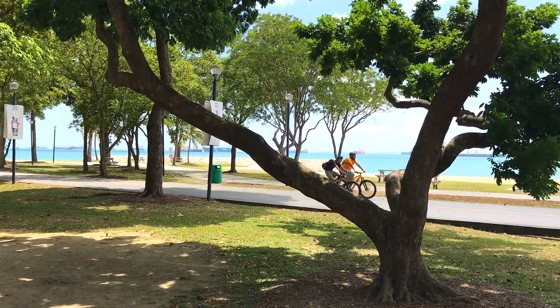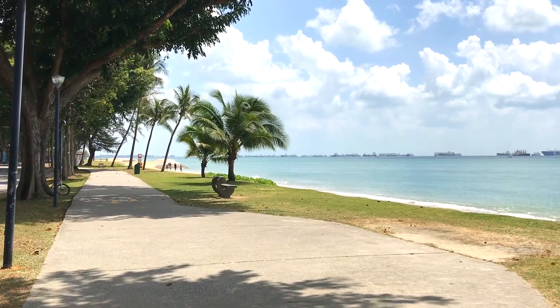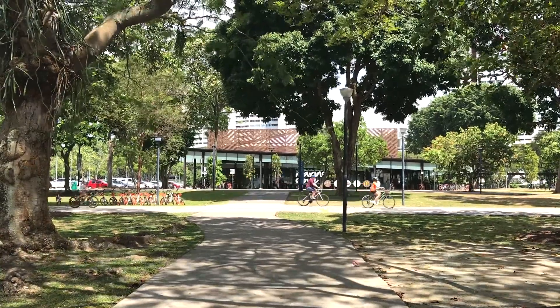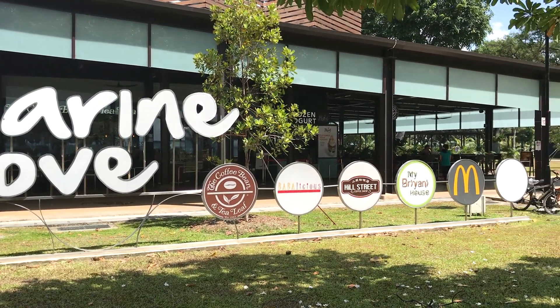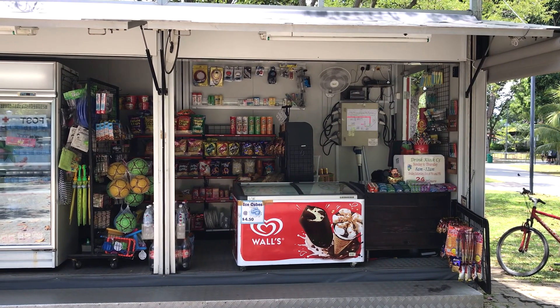On any given day there will be no shortage of people out exercising, having a picnic, or just relaxing. The park provides great views of the sea, a good amount of shade, and if you're lucky, a sea breeze to keep you cool while you run. East Coast Park also has many restaurants, coffee shops, and toilets along the route, so you'll have no problem making any pit stops or grabbing food and water breaks on a hot day.